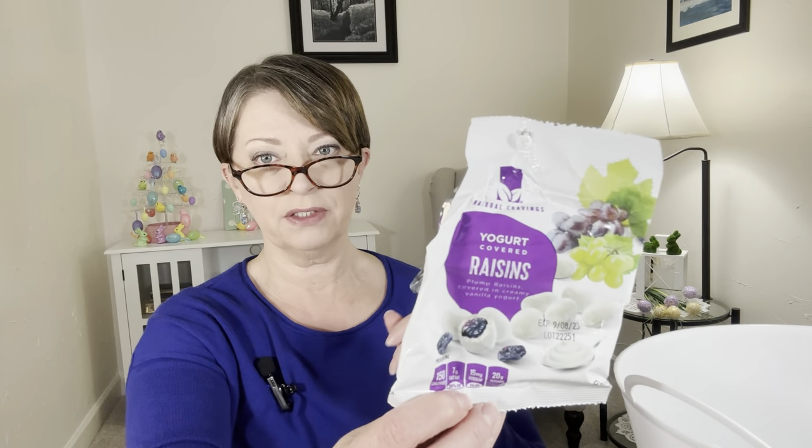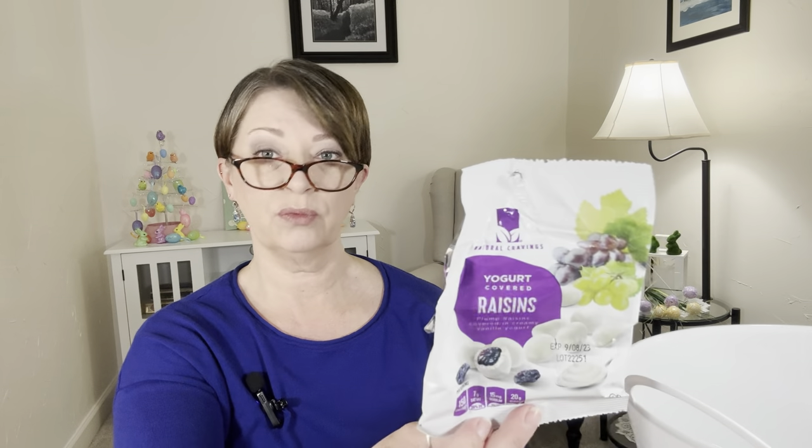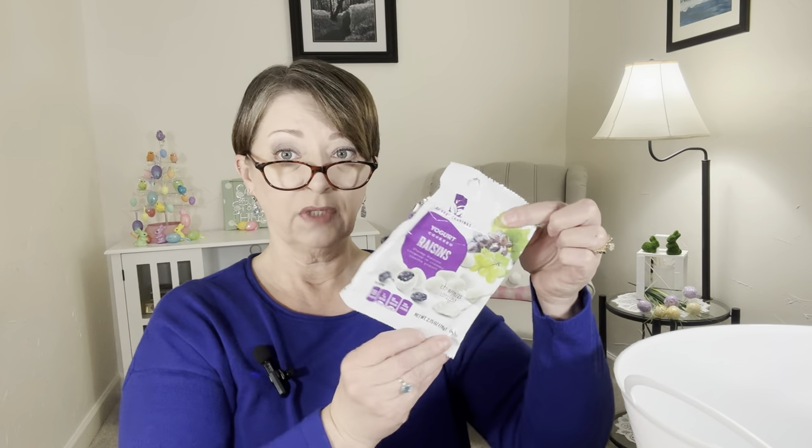These were the yogurt covered raisins by Natural Cravings, 2.75-ounce bag — these are delicious. I had never tried the yogurt covered raisins before. I love the yogurt covered blueberries and strawberries, and I like them in the Welch's brand, but I really wanted to try these Natural Cravings raisins. They're good — very good. I'd get those again.